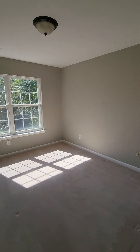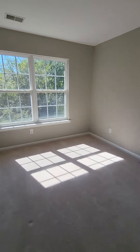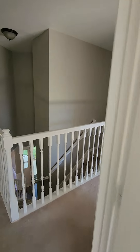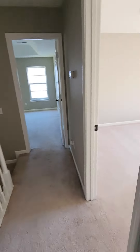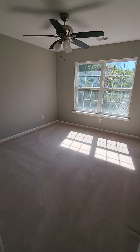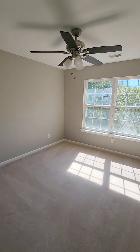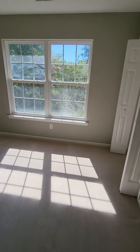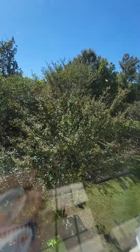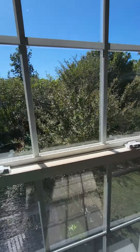Over here you have another bedroom with the same type of closet space. You have a little linen closet here. And another bedroom — you can see kind of the backyard from up here, and there are some trees.